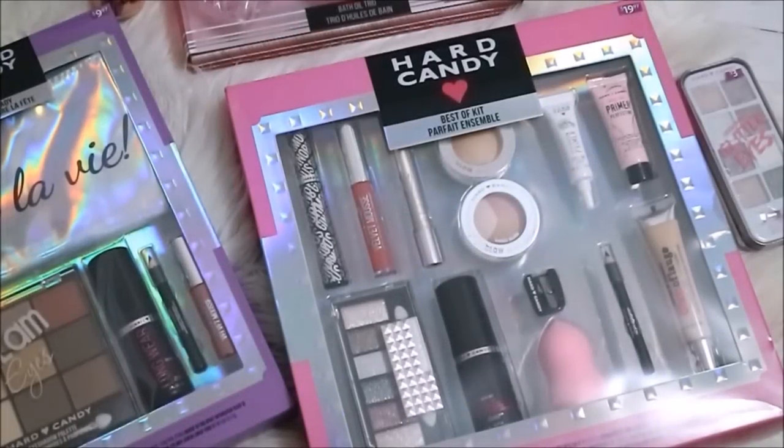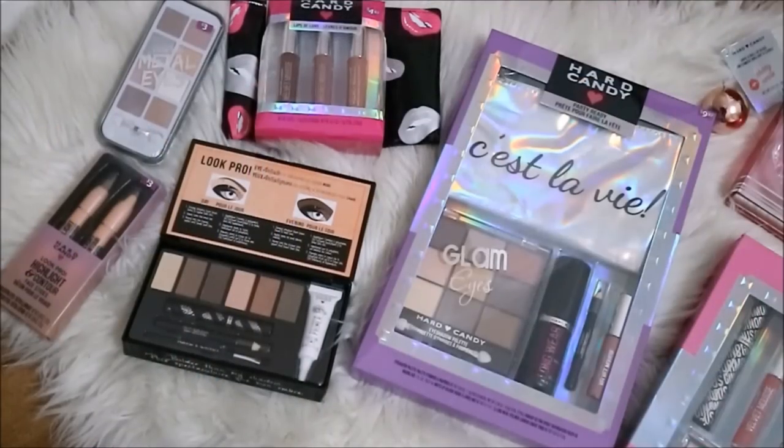Hard Candy products can be found at Walmart. They have a nice selection and are inexpensive, and they also have bath products too.